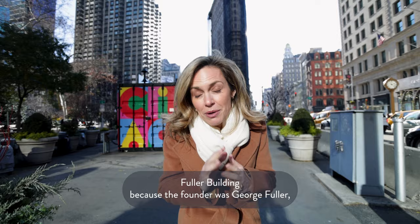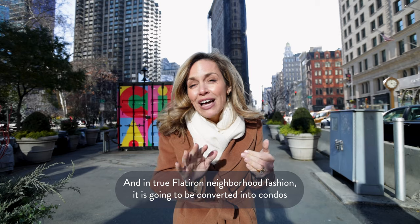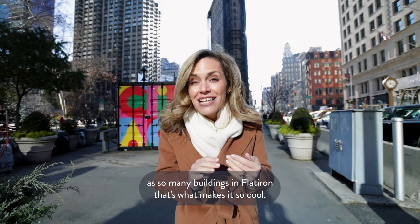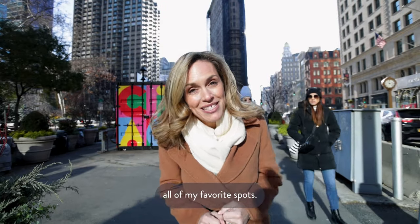founder was George Fuller. Now they call it the Flatiron Building because it looks like an iron — that shape. And in true Flatiron neighborhood fashion, it is going to be converted into condos, as so many buildings in Flatiron are. Follow me through the Flatiron and you're going to discover all of my favorite spots.